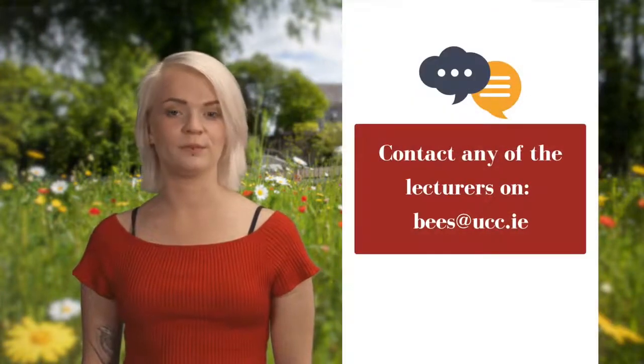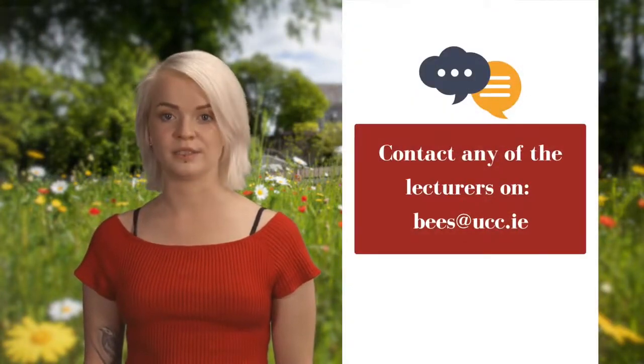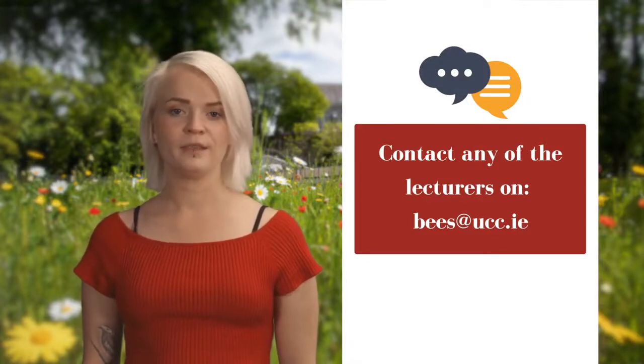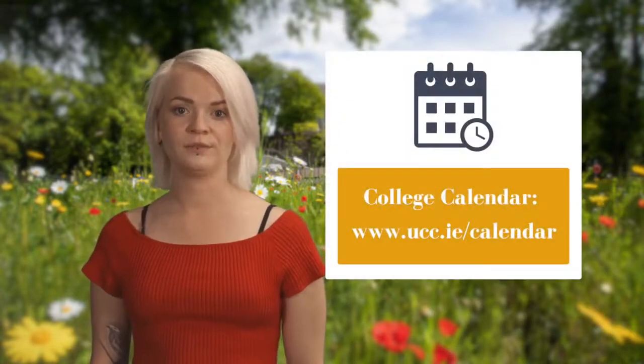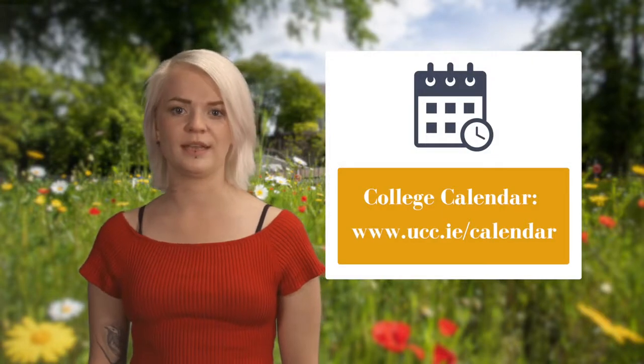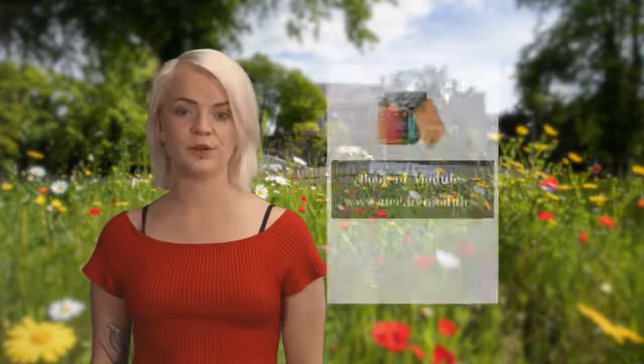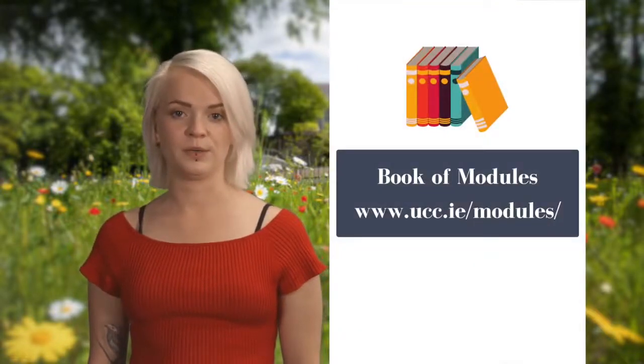If you have any questions, you can contact any of the lecturers at the School of Biological, Earth and Environmental Sciences at bees@ucc.ie — they're more than happy to help you choose the right option for you. You can also check out the college calendar for a comprehensive look at each degree stream option, and the book of modules for further information on modules via the links below.